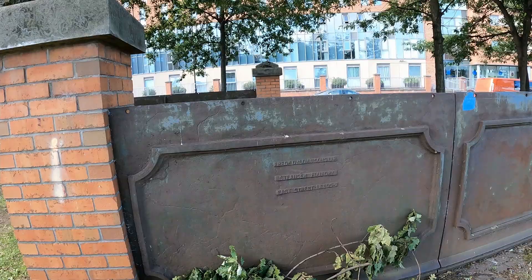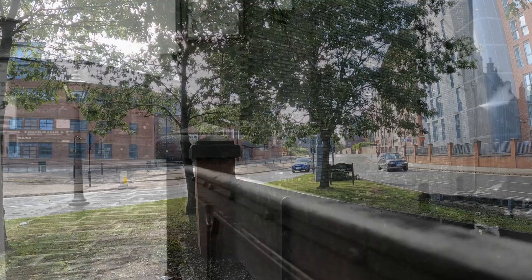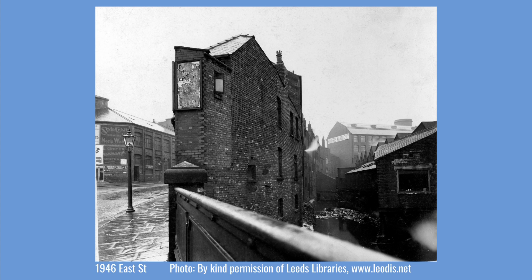This area of Leeds has witnessed continual change, and many of the buildings surrounding the district have been removed or replaced. Some of them have been converted into modern apartments. In this view of East Street, the building on the corner of the bridge was a police station, but it is long since gone. However, the Roberts Mark building in the background has remained. It sits alongside the River Aire and is now apartments on the opposite bank of the river to the Leeds Armouries Museum.